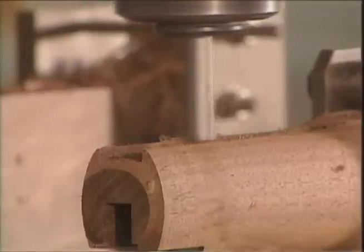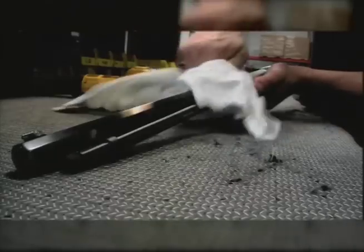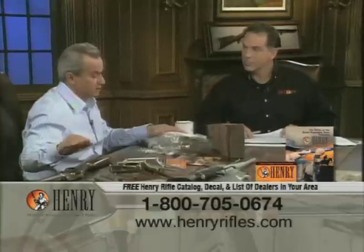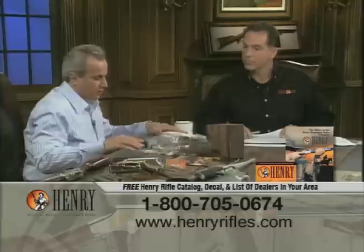Besides the smoothness of our lever action, we are most well-known for using American walnut. People really appreciate the look of the stocks on our guns.